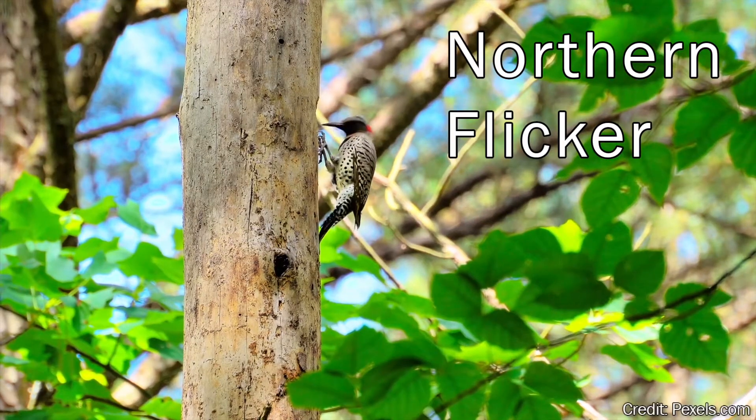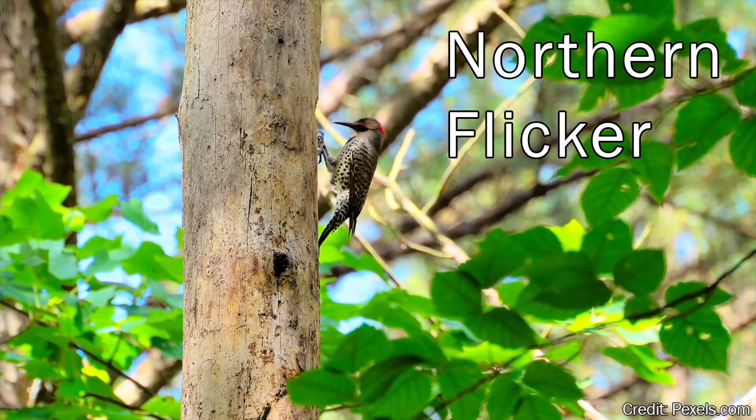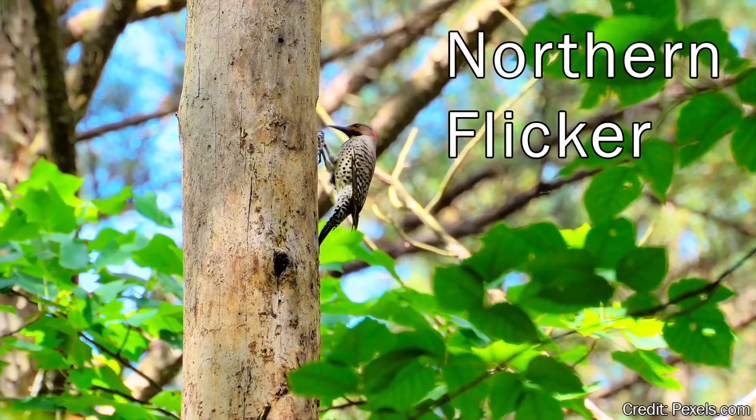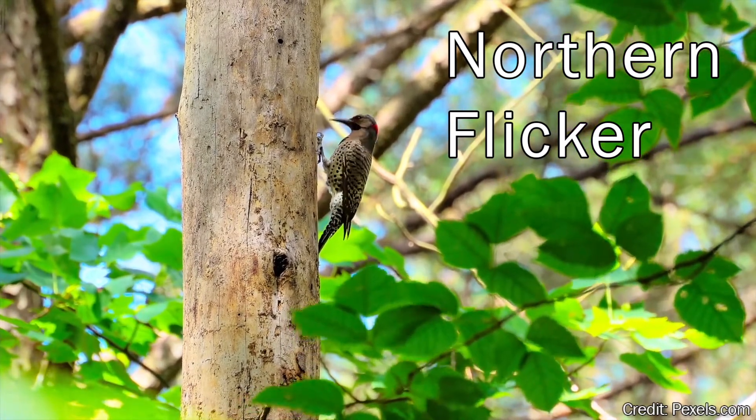I think we can also eliminate the northern flicker. While there are still a few flickers around this time of year, they only really peck at trees to create hollows to nest in. When it comes to foraging, they usually do that on the ground, where they flick their long, sticky tongues into holes to nab ants — hence their name.